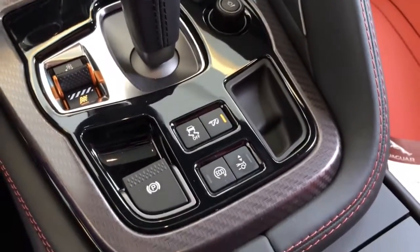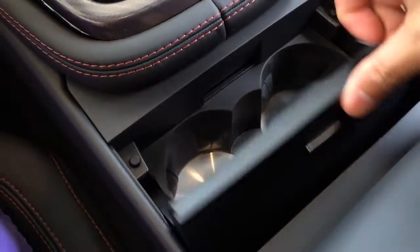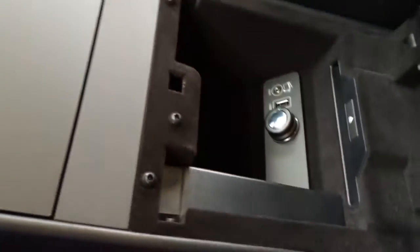Here you have your traction control off button and parking brake. There is also a dual cup holder for the passenger and driver, and a center storage compartment with USB, auxiliary, and 12V power outlet.